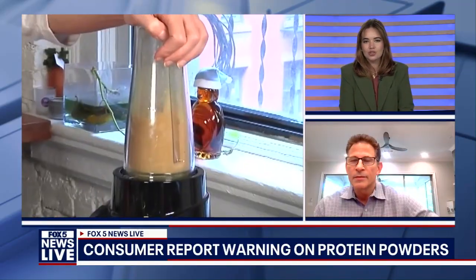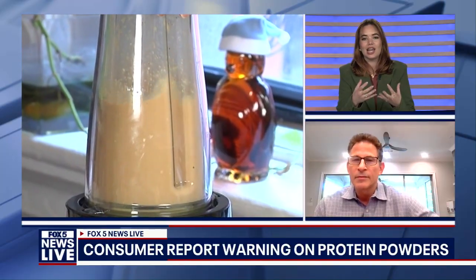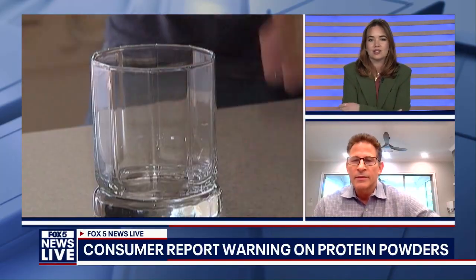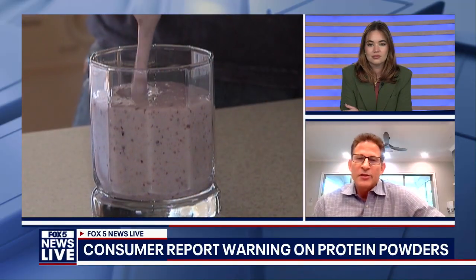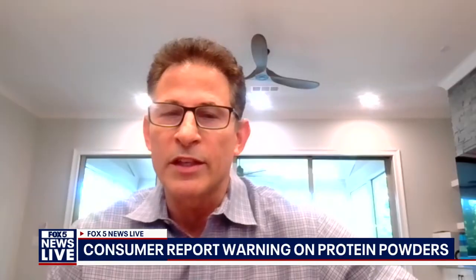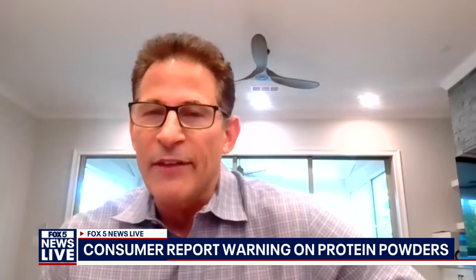I'd like to back up just a little bit. Can you explain what lead is and why it's so harmful? Lead is in the earth's crust — it's everywhere. It's not just in food; it's in pipes, in materials that are processed. It's all around us. There are really no safe, acceptable lead levels. You should minimize it if possible.